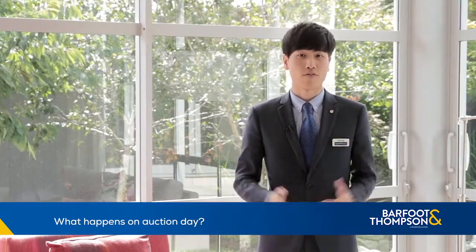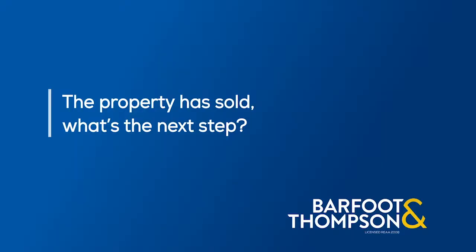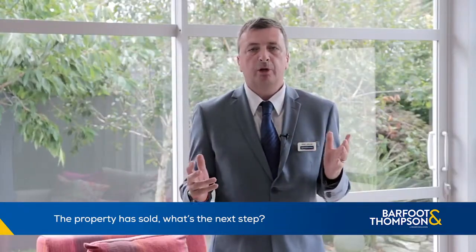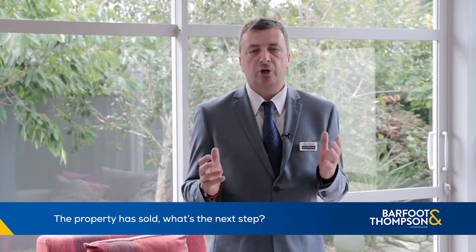If you are the highest bidder and the reserve is met, then your new home will be sold to you unconditionally when the hammer falls. Your salesperson will help you fill out the paperwork and show you how to pay the deposit. Before you settle in your home, you can carry out a final inspection with your salesperson to make sure all the chattels are in working order.